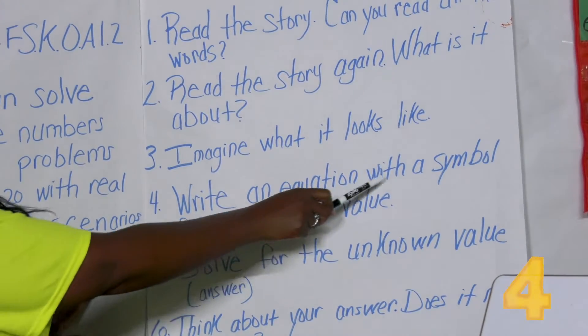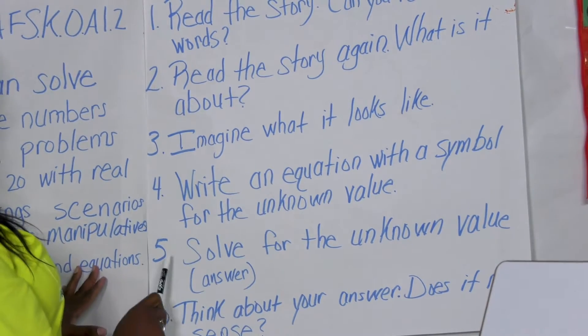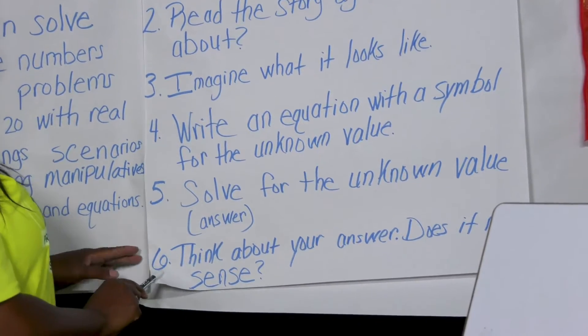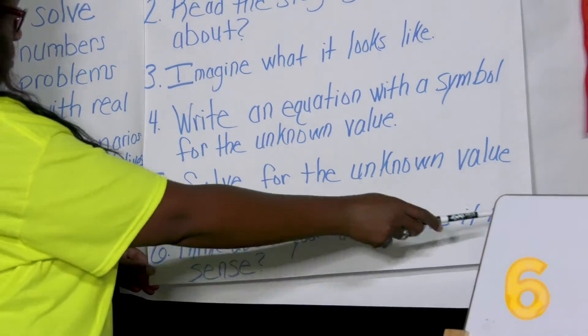Number four, write an equation with a symbol for the unknown value. Number five, solve for the unknown value, which is your answer. Number six, think about your answer — does it make sense?